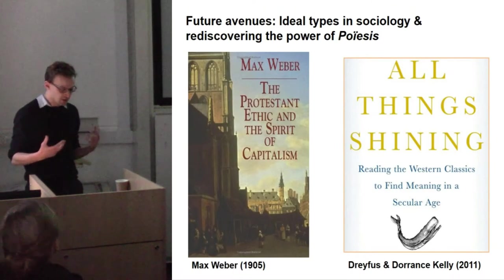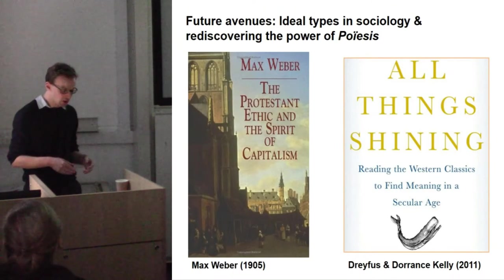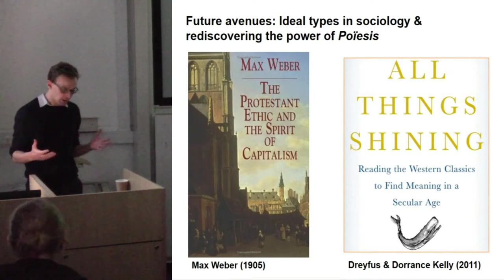I'd like now just to consider some additional frameworks or ways of looking at this material.